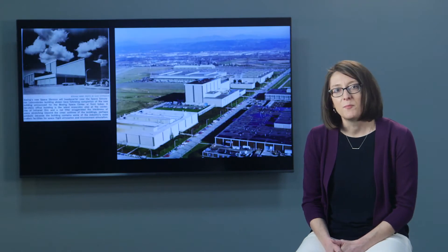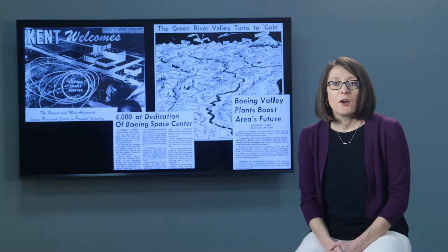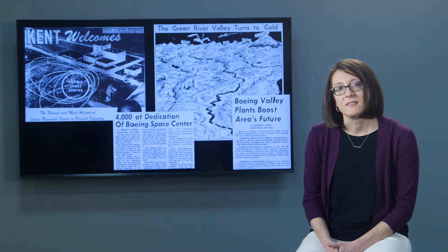NASA turned to Boeing — specifically the company's aerospace division, which was based in its new $20 million space center in Kent. This was private industry's most advanced space research facility, and it was part of a rapidly changing Green River Valley in South King County, an area that had long been a center of agriculture but now, with improving infrastructure, welcomed business and industry.